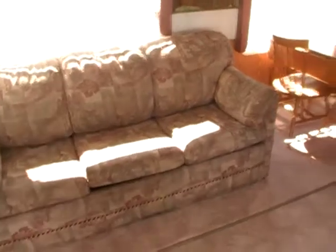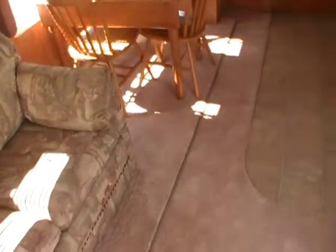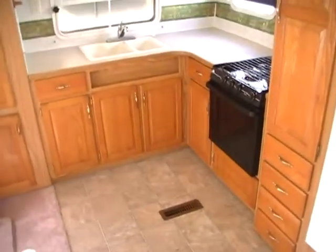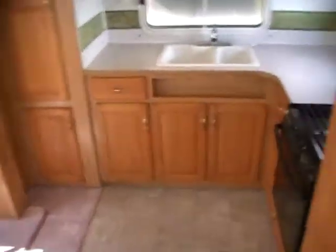First thing I noticed about this park model: it does not have the live-in wear and tear. I don't think this camper's been lived in. No smoke, no pet odors. Look at the carpet and linoleum — looks very, very nice and clean, almost new. This is just something somebody used occasionally. Never smoked in, no pet odors.